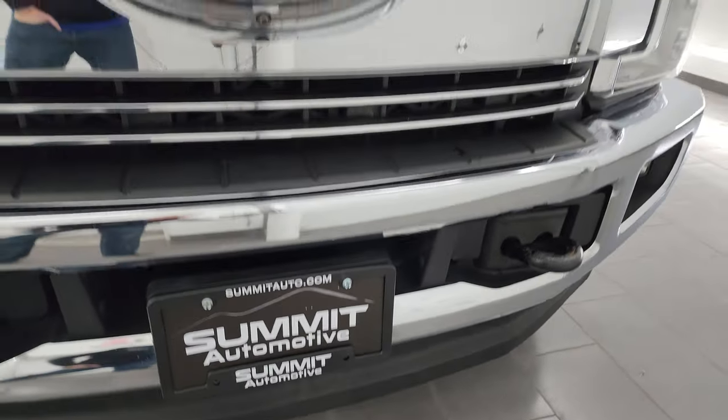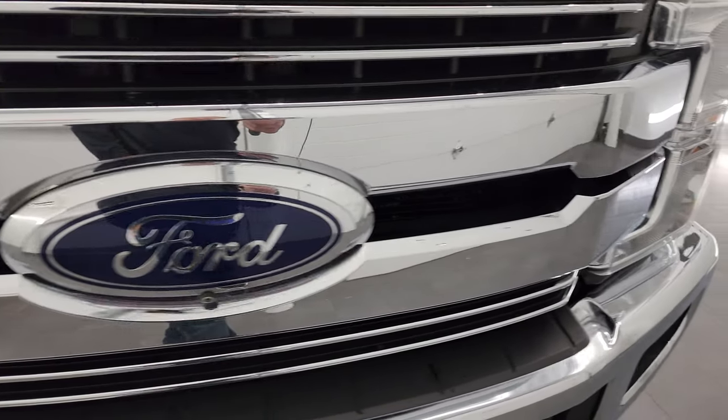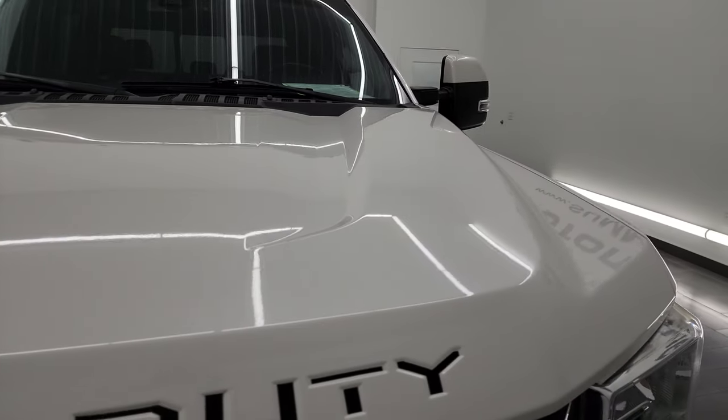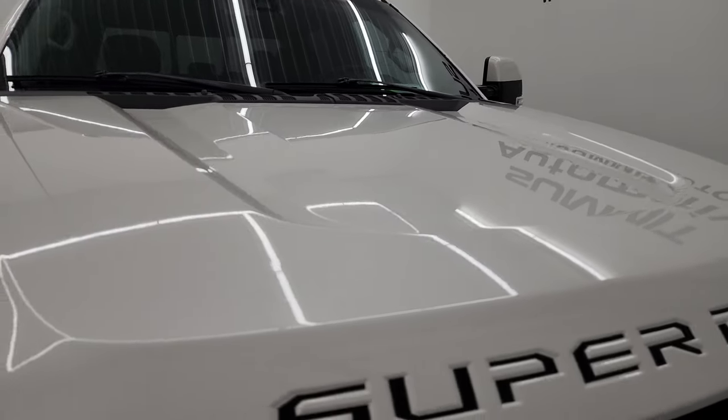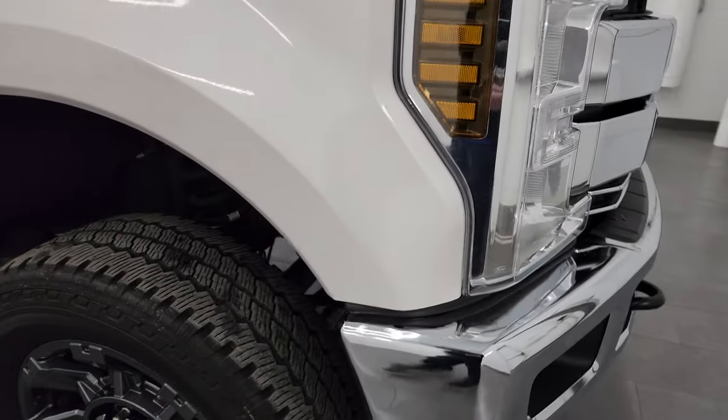No major scuffs, scrapes, or cracks. You get the chrome-trimmed grille. This one does have the 360 cam. The hood is in really nice condition as well — I didn't see any major dents or dings on there.